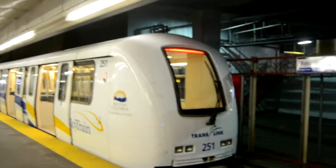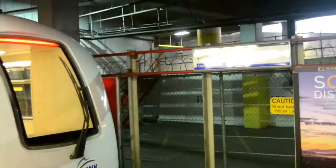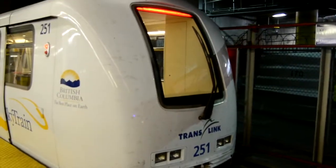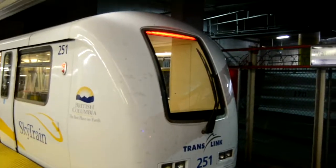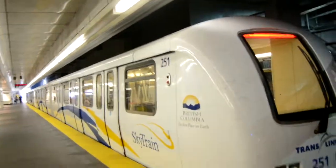Hey guys, it's Sydney City Trail Transport Blogs here. I am in Vancouver at a SkyTrain station called Waterfront. All the trains here are driverless. I think this is a Mark 3 service, set 251. It's now departing.